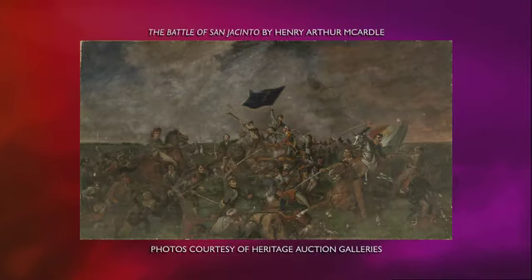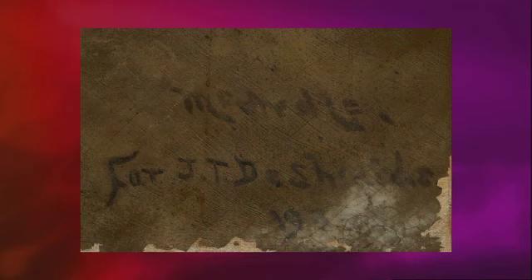He was commissioned to paint this version, which is very nice — he would actually get a paycheck for it. He was commissioned by a man named J.T. DeShields, who was a Dallas businessman and a historian, who was always up and down on his finances but loved to support artists whenever he could. He commissioned many paintings having to do with Texas history. This version is smaller than the first — still, it's a five-by-seven-foot painting. It's a big painting.